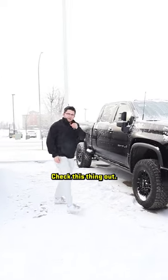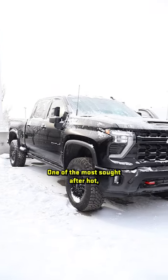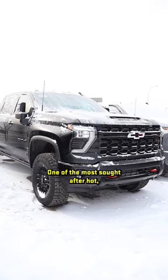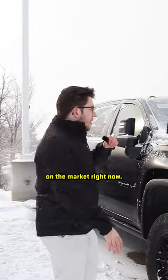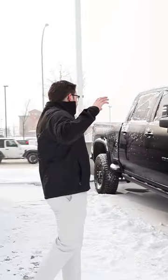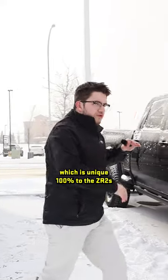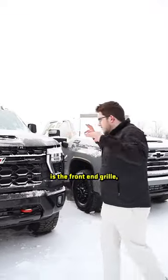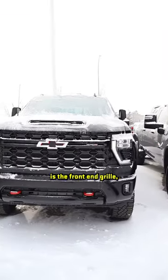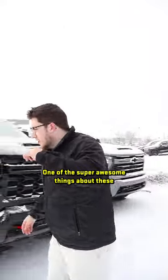Check this thing out — this is the 2024 ZR2 three-quarter ton, one of the most sought-after, highly demanded trucks Chevy has on the market right now. One of the cool things about these trucks, which is unique to the ZR2s, is the front-end grill, the red tow hooks, and the bowtie.